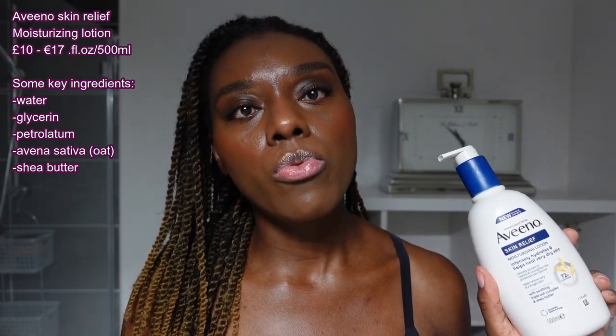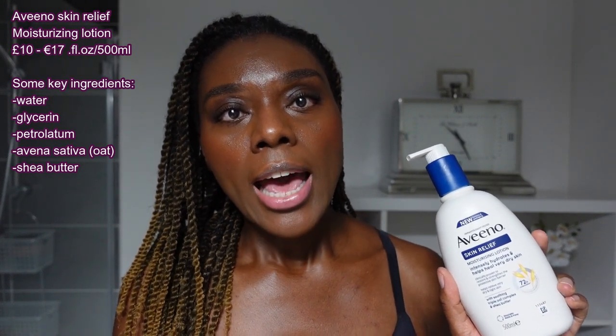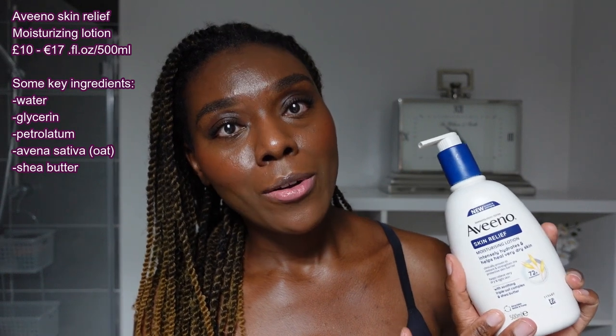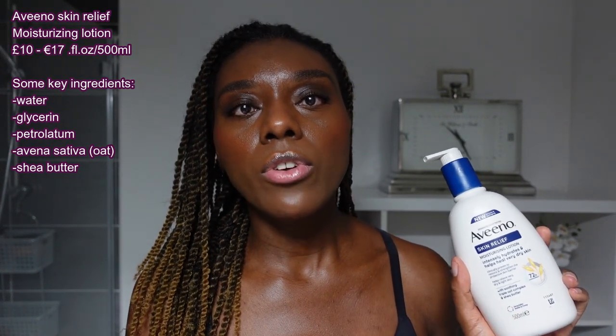My skin is perfectly moisturized with the Aderma — I don't need to add anything on top, even on the coldest winter days. Another product that is perfect is from the American brand Aveeno, with similar ingredients to the Aderma — it also contains oat. This brand is known for using oat in many products and I've been using it for many years. Anytime I go to the United States I buy a bottle, but this one was bought recently in the United Kingdom. The difference between the two is the texture: the Aveeno is a little lighter and a little less moisturizing, but just slightly.